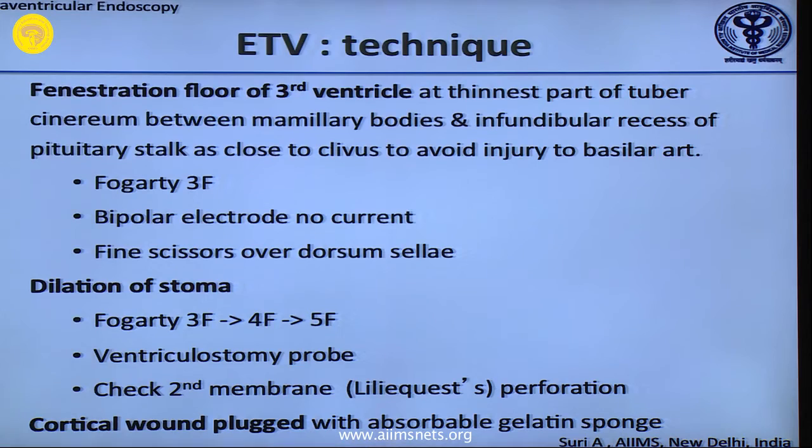The main problem where the scope hits and causes damage is the Fornix, so you must plan carefully around that structure.